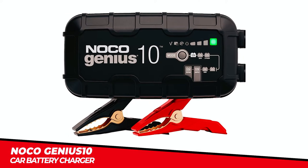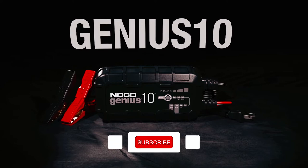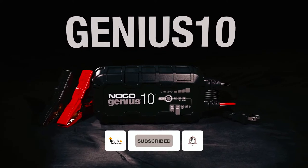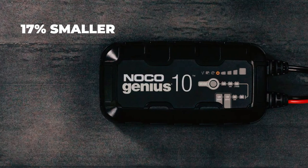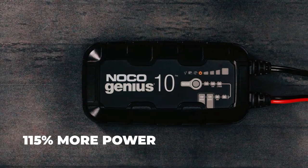NocoGenius 10 Car Battery Charger. The NocoGenius 10 Car Battery Charger is a compact and powerful all-in-one charging solution for a wide range of batteries. It is 17% smaller than its predecessor, but delivers over 115% more power.